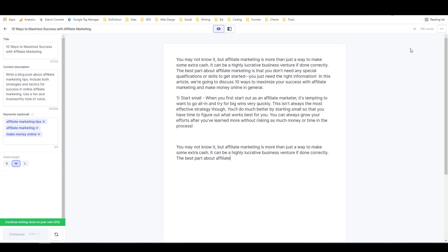Let's read what we've got so far — we have 185 words. 'You may not know it but affiliate marketing is more than just a way to make some extra cash. It can be a highly lucrative business venture if done correctly. The best part about affiliate marketing is that you don't need any special qualifications or skills to get started, you just need the right information. In this article we're going to discuss ten ways to maximize your success with affiliate marketing and make money online in general. One: start small. When you first start out as an affiliate marketer it's tempting to go all-in and try for big wins very quickly. This isn't always the most effective strategy though. You'll do much better by starting small so that you have time to figure out what works best for you. You can always grow your efforts after you've learned more without risking as much money or time in the process.'